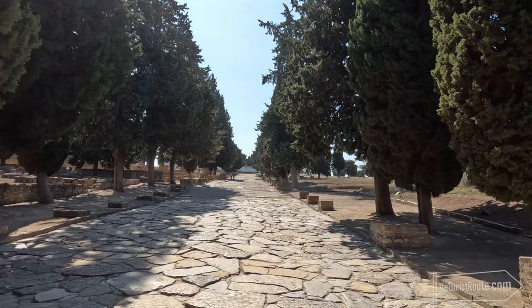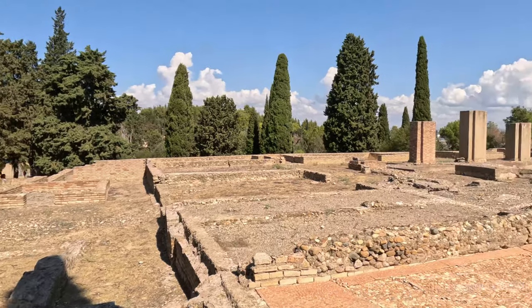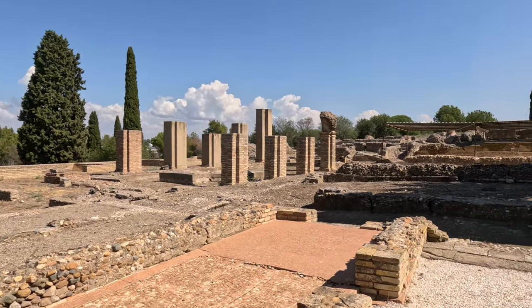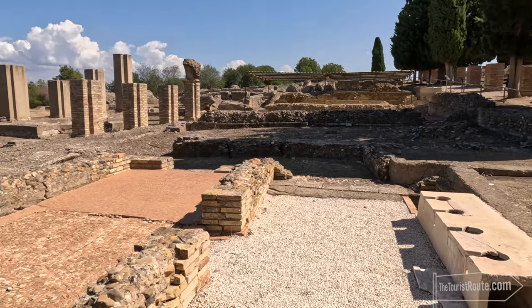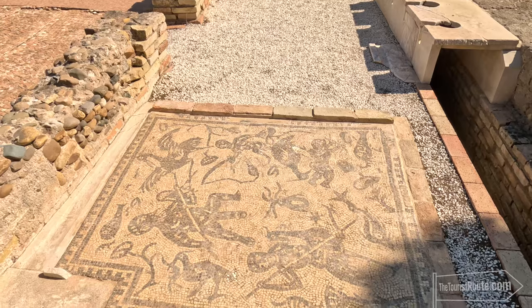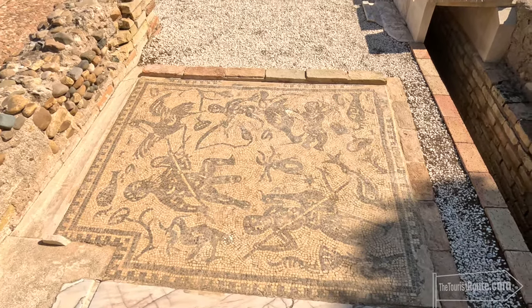The town of Italica is further up the hill and its foundations are still very much there. You can see the outlines of the buildings, the remaining standing columns and well-preserved mosaics. You can even see the remains of the toilets. The whole place is a snapshot of ancient history, which is fascinating to see.